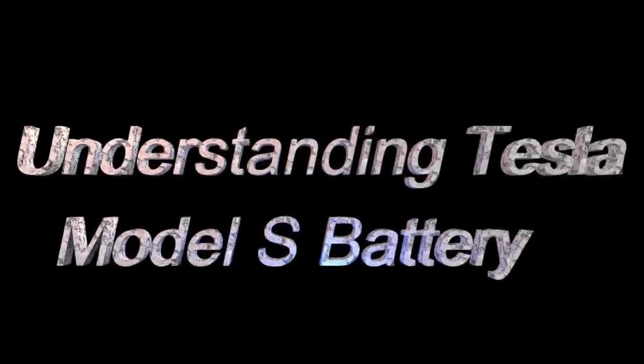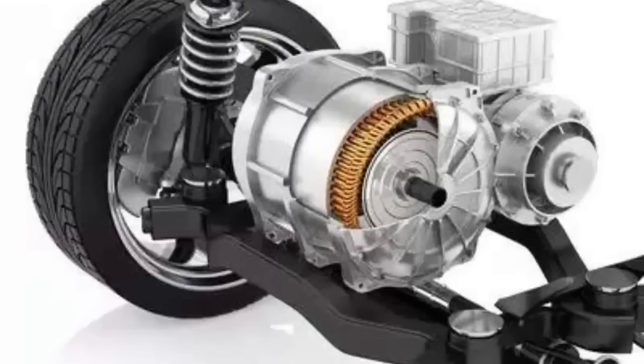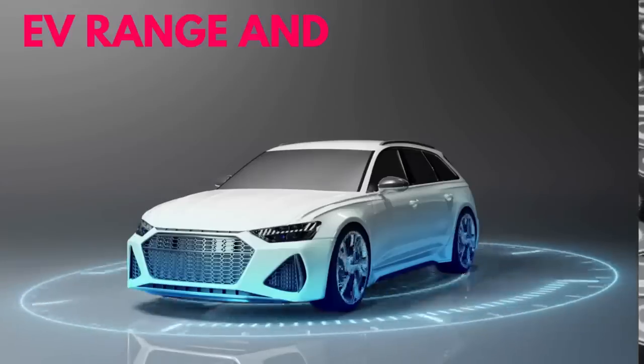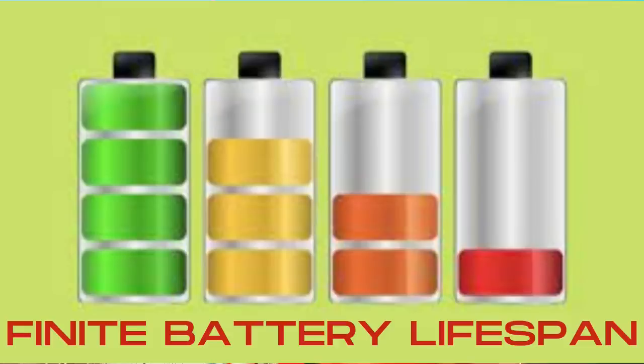Understanding Tesla Model S Battery: The Tesla Model S is equipped with a lithium-ion battery pack, which provides power to the electric motor. The battery is a vital component, responsible for the vehicle's range and performance. While Tesla batteries are known for their durability, they do have a finite lifespan.